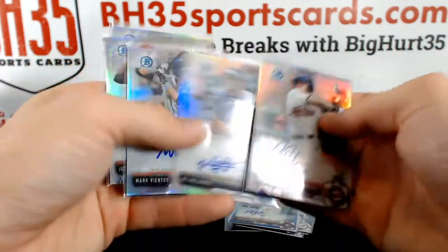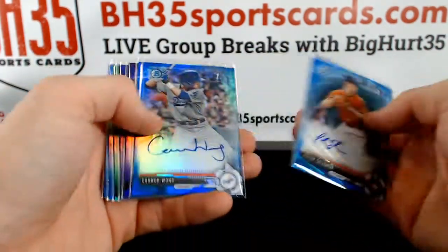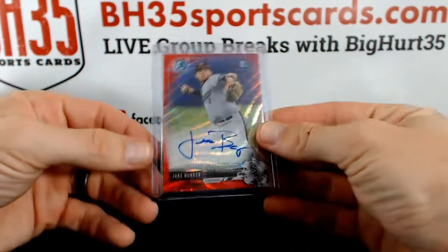So we had 5 refractor autos and 8 color autos.